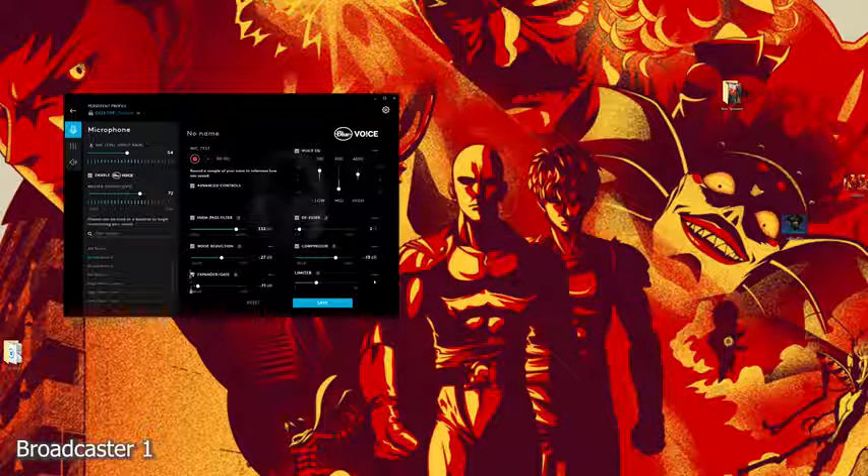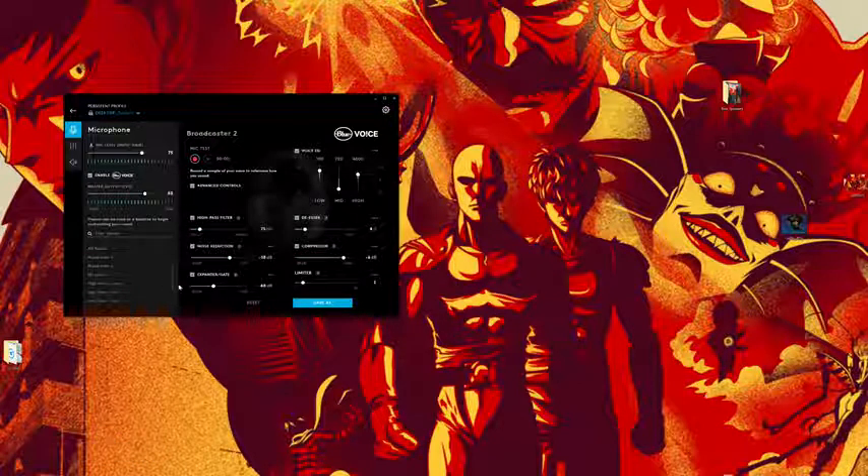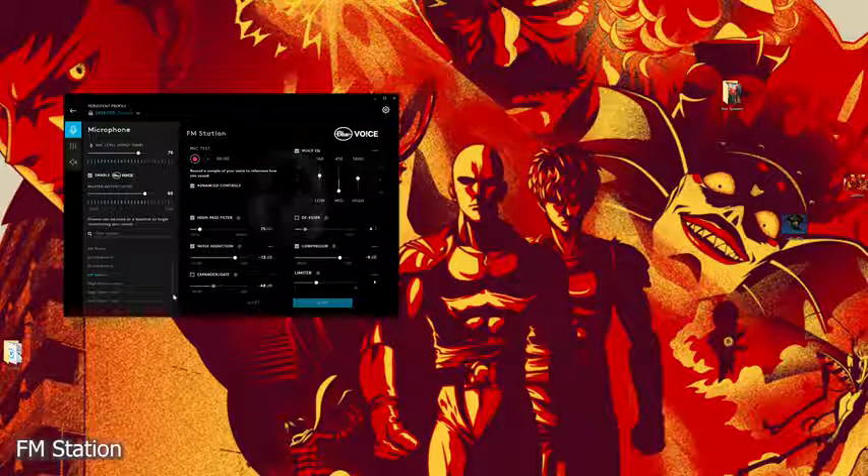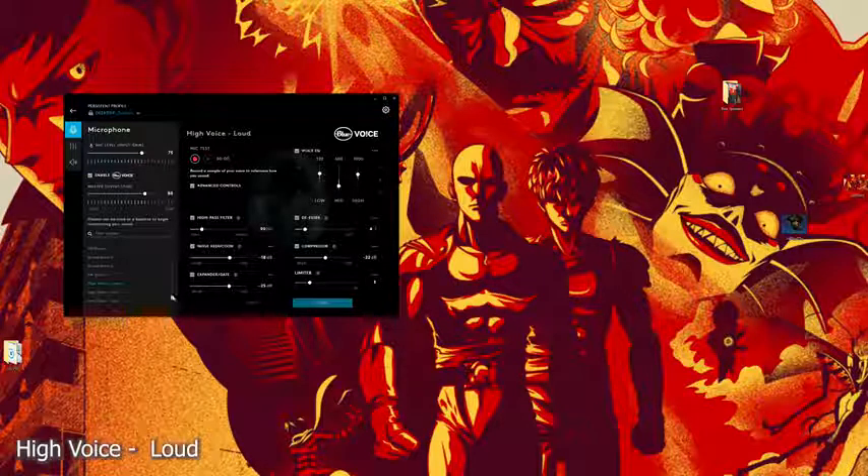Moving to Broadcaster 1 — it has a different feel, it's a little louder than AM radio, which gives that old-school sound. Broadcaster 1 is pretty nice, but I prefer Broadcaster 2, which is what I'm using for this entire voiceover. Then we switch to FM Station — a little louder in the tones — but it's just really impressive how much the sound changes between presets.